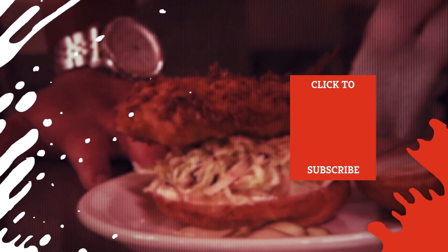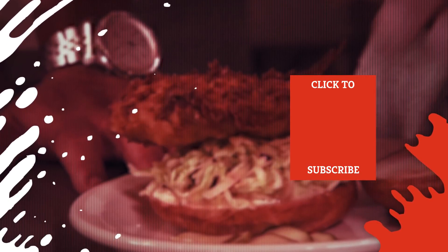Check out one of our newest videos right here! Plus, even more Mashed videos about your favorite food shows are coming soon. Subscribe to our YouTube channel and hit the bell so you don't miss a single one.